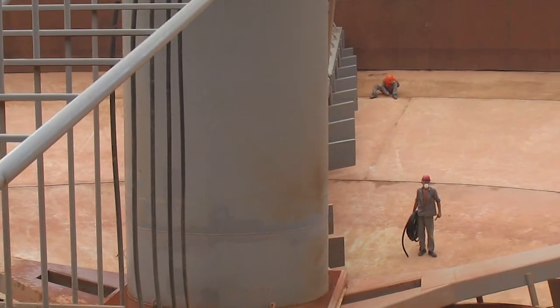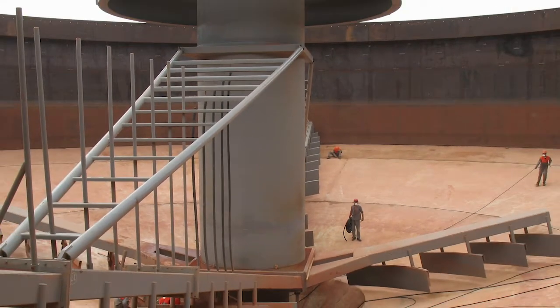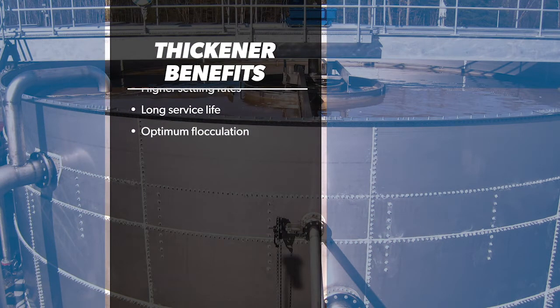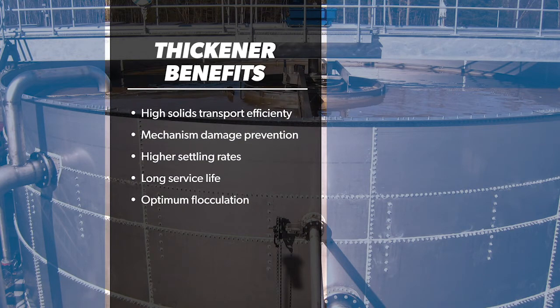Westec thickeners can accommodate drive torques of up to 4 million foot-pounds and offer optimum flocculation, long service life, higher settling rates, mechanism damage prevention, and high solids transport efficiency.